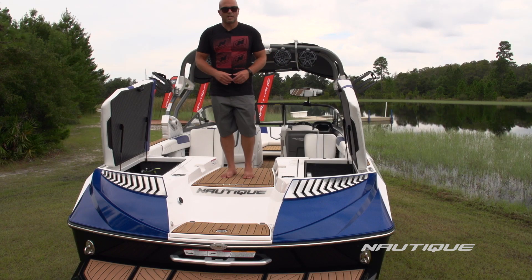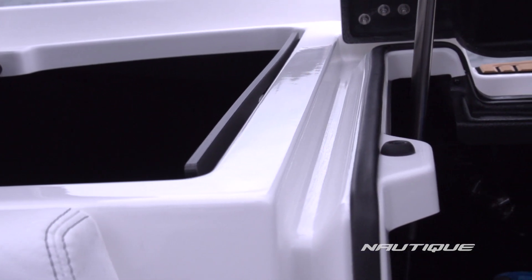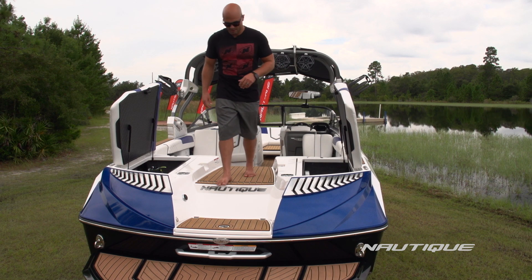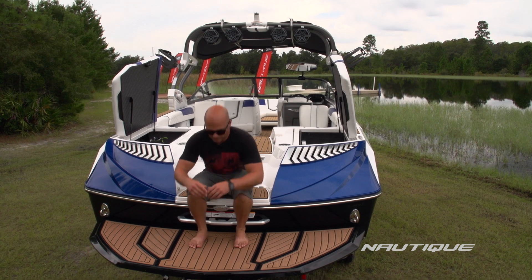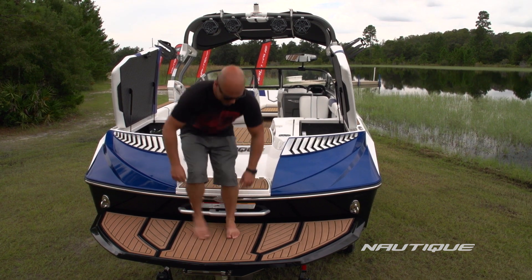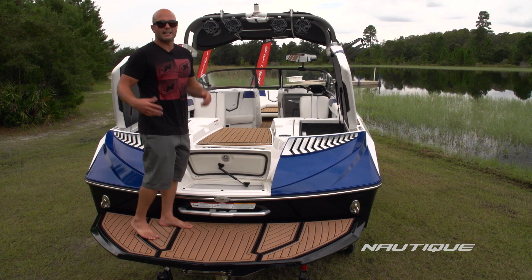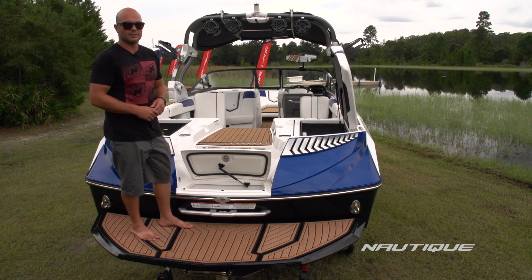We protect those storage compartments with our water management system, which takes all excess water, funnels it down into the bilge, and pumps it out — keeping those compartments dry. There's a nice big step down to the platform, which can also serve as a place to sit and strap on your wakeboard when you're getting ready to ride. Underneath that step we have an insulated transom cooler, so if you're hanging out at the sandbar or in the water with friends, you can just reach up and grab a drink super easy.